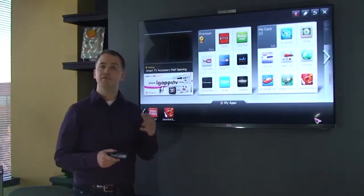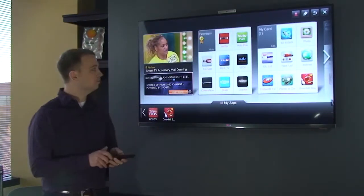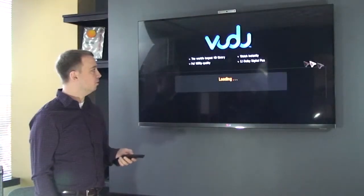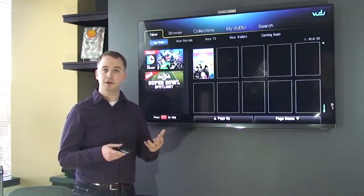Let's go to the App Store. LG added a lot of different nice video and gaming apps that use pointing and cursor control. The first one we're going to look at is Voodoo. Voodoo is a video on demand service, and they did a nice job using cursor control to navigate this long list of content.